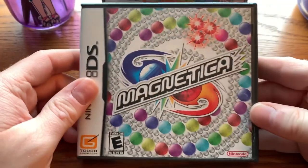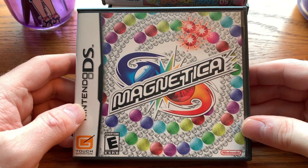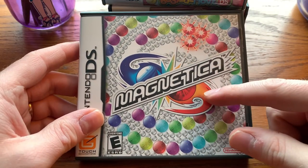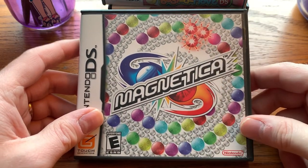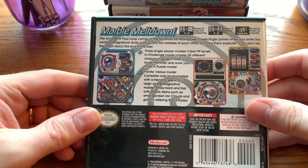Another puzzle game: Magnetica. Magnetica is also known as Puzzle Loop or Luxor. I love this cover — I love the contrast between the black and white and colored balls. This is a really fun puzzle game. I like Magnetica a lot.